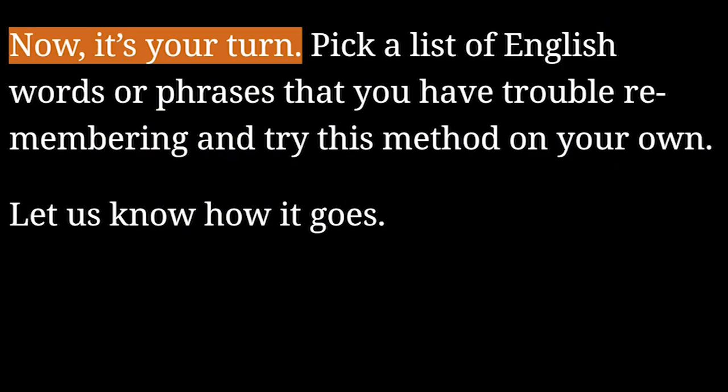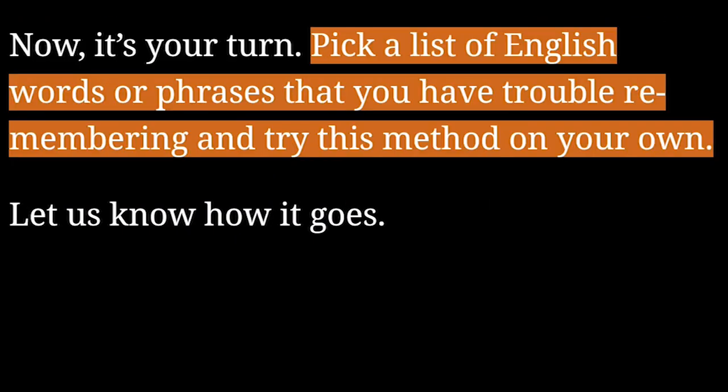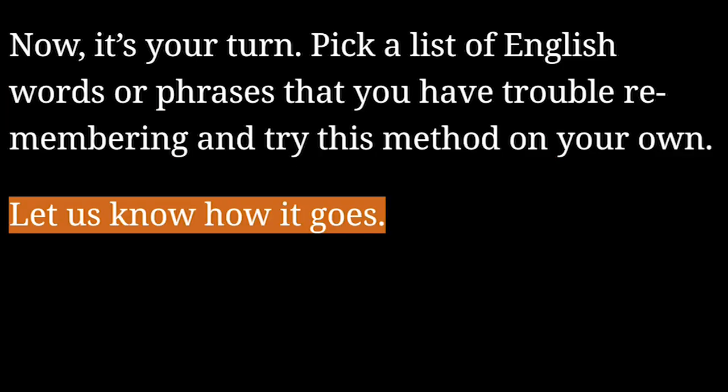Now, it's your turn. Pick a list of English words or phrases that you have trouble remembering and try this method on your own. Let us know how it goes.